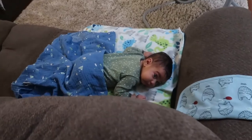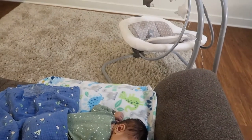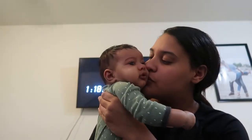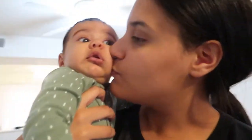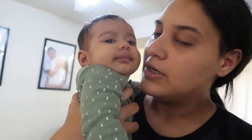Looks like Noah woke up! Hi bubba, you gonna wake up for mama? Noah woke up so I'm just going to pick him up and we can continue the tour. Say hi to the people! We're filming a house tour. And we have some really high ceilings — let's go upstairs.